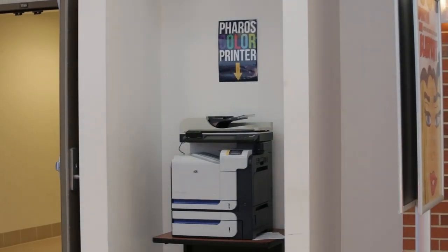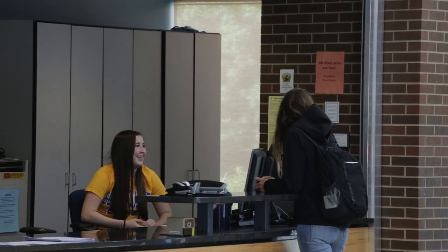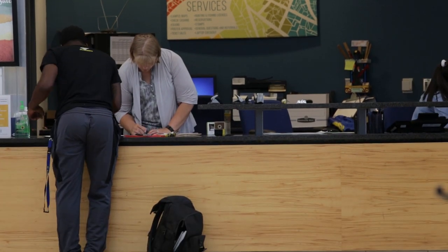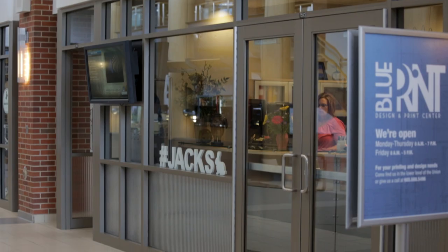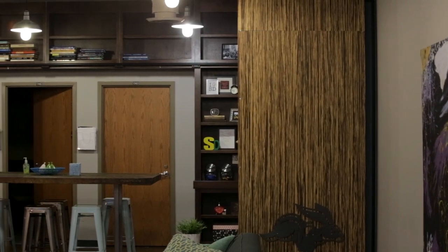Also located on Main Street is Information Exchange. This is a great spot to ask a quick question, buy concert tickets, cash a check, and even check out laptops. Event Services is located next door. Card Services, the place to get a student ID, and the Center for Student Engagement are also located on Main Street.